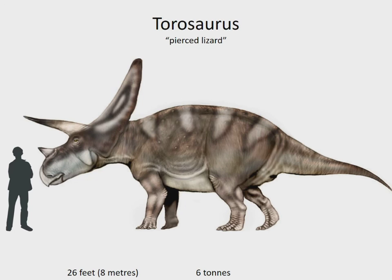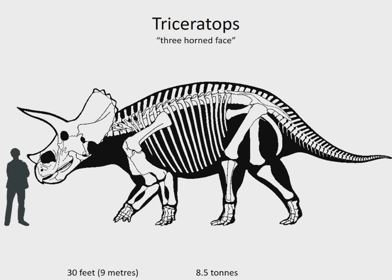Finally, Triceratops is the largest, most common, and best known of the horned dinosaurs. Unlike all its other relatives, its neck frill had no holes — instead it was all solid bone. Great herds of these huge plant-eaters would have covered western North America at the end of the Cretaceous period. It lived in North America 68 to 65 million years ago.